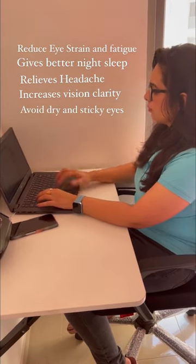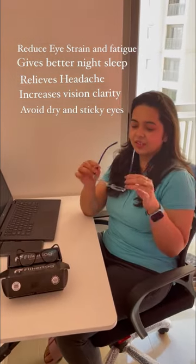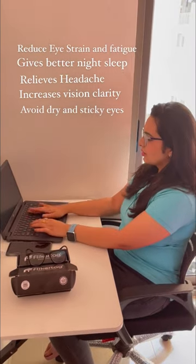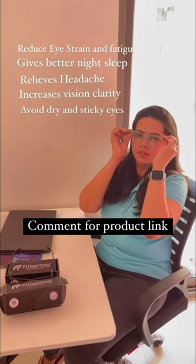My vision clarity has improved, and besides that, I had a problem with my eyes which has also been resolved. Guys, if you want to be stylish and at the same time protect your eyes, go to www.flickattack.com and order your glasses.